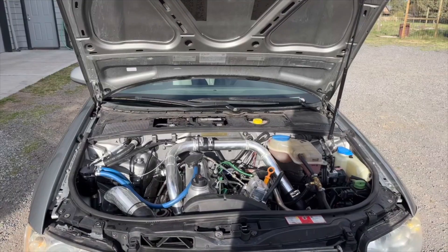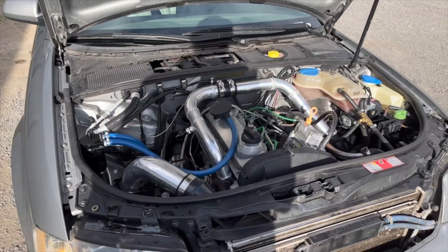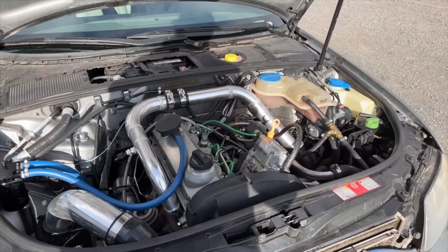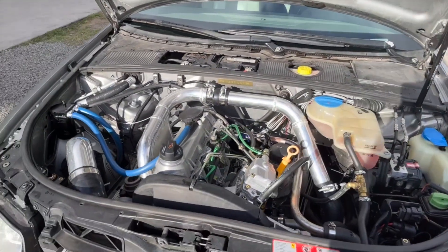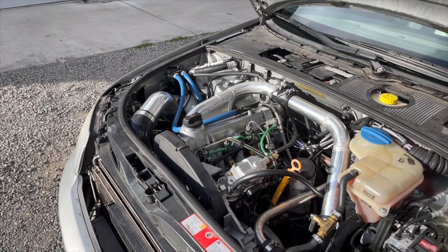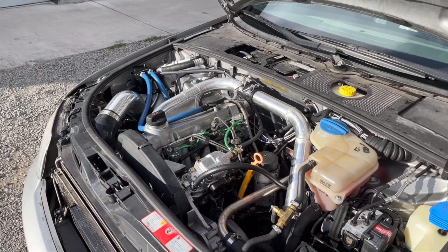I'll show you around the car — I hope you like it, it's been super fun. So here we go. The most important part is the engine bay. You can see this is a rotary pump TDI — it's out of, I believe, the '99 to 2003 Volkswagen TDIs. It bolted up to the Audi transmission very easily.